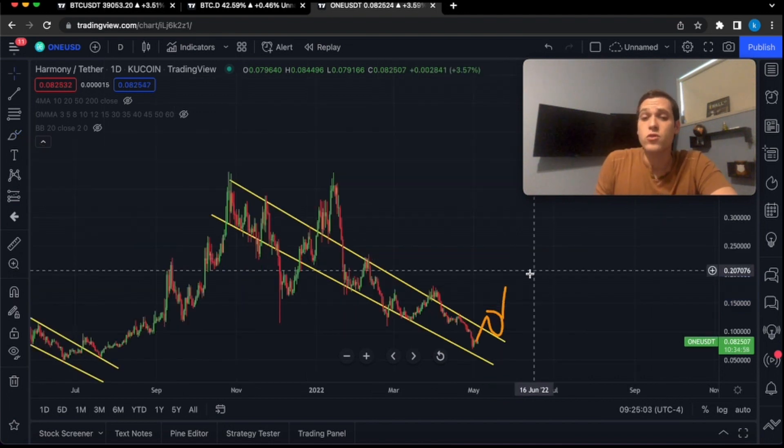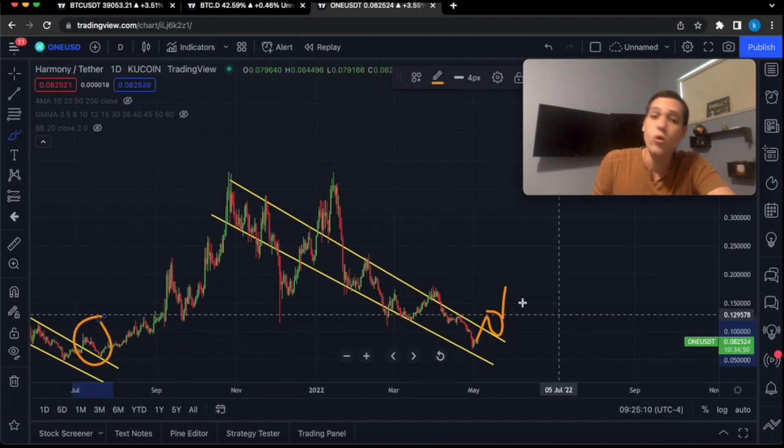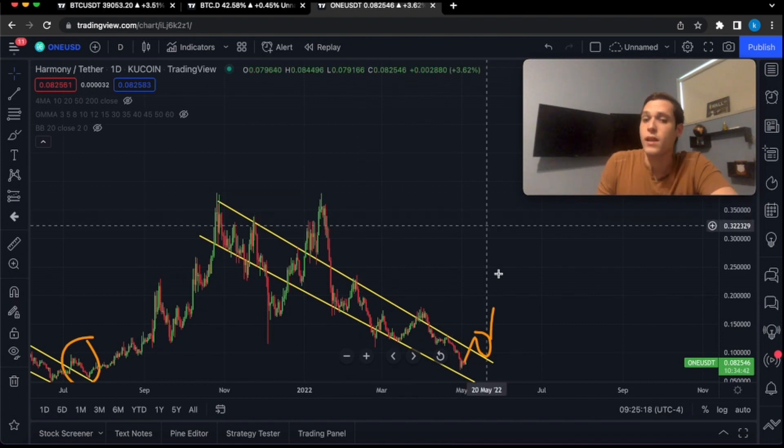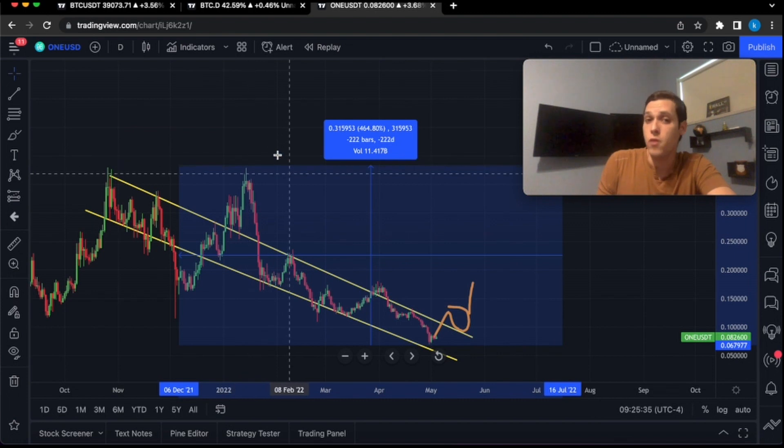If we get a confirmation of a breakout like this — which you can actually see on the previous wedge — the technical price target would be all the way up to the top of the wedge at approximately 40 cents, and that would be approximately a 500% gain.